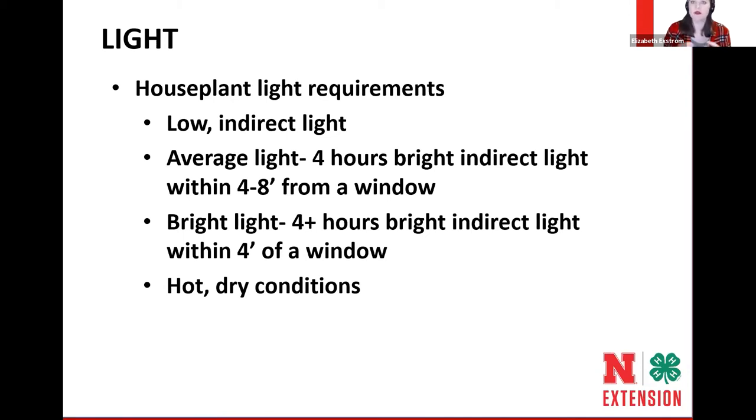Bright light plants need to be very close to a window to receive enough light. And then there's another category of plants that really likes hot, dry conditions — they can handle direct sunlight on the leaf surface and will do extremely well in those types of locations.